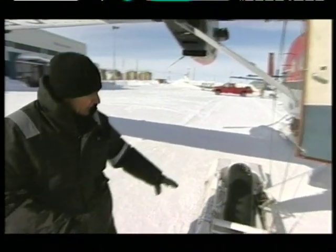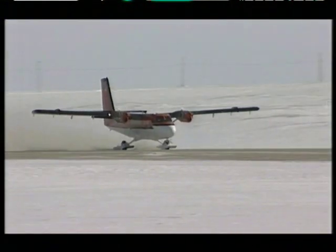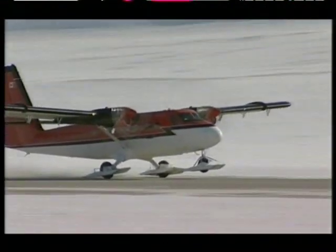The chances of actually landing are said to be fairly good because the plane is equipped with skis. But the big unknown is the state of the weather. The attempt to reach the new island will take the team to within 500 miles of the North Pole, with no guarantee of making it.